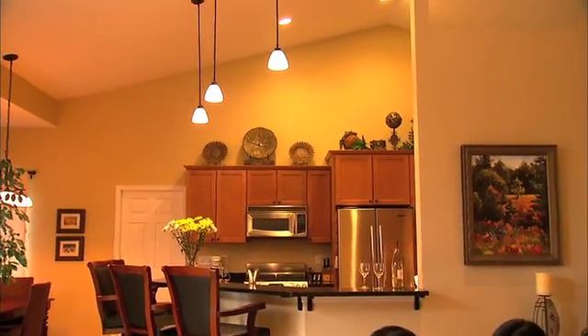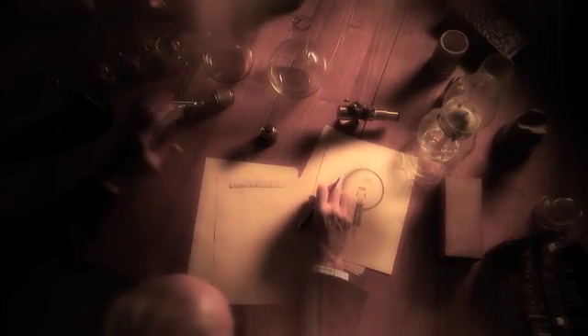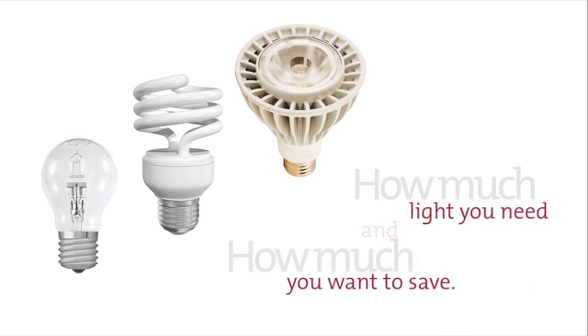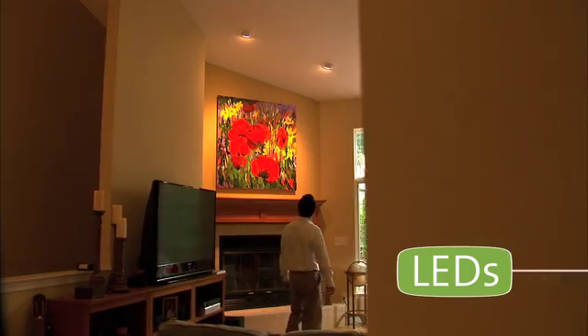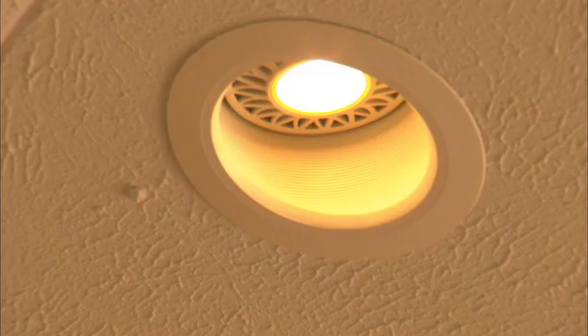All three of these lighting technologies are available for various lighting applications, and all three offer customers a choice of color temperatures. But how do you know which one to choose? It really comes down to how much light you need, and how much you want to save in the long run. LED-based lighting has efficiency as good as or better than CFLs, and they can last the longest. But they're the most expensive of the three, and they may not be as bright as some halogens or CFLs.